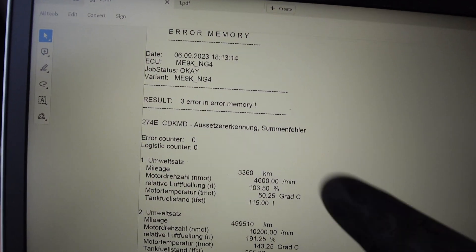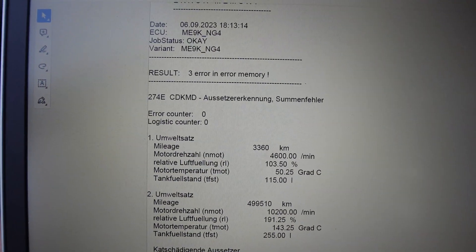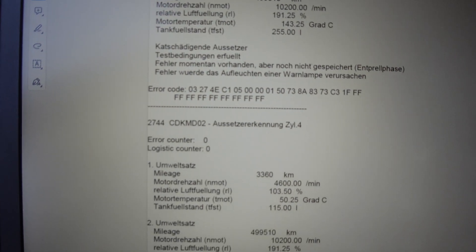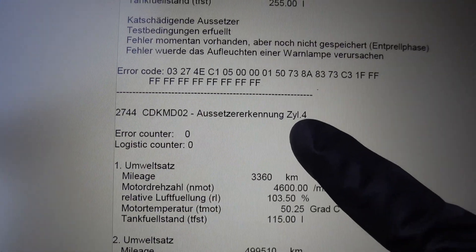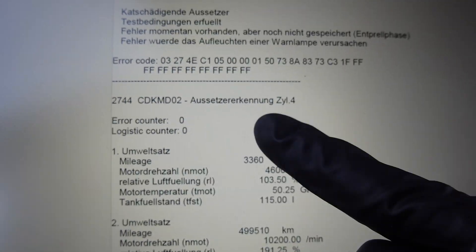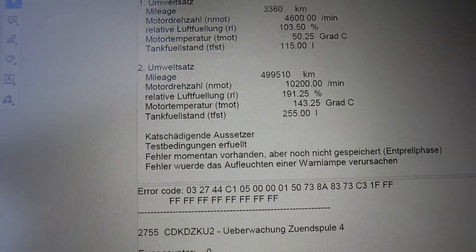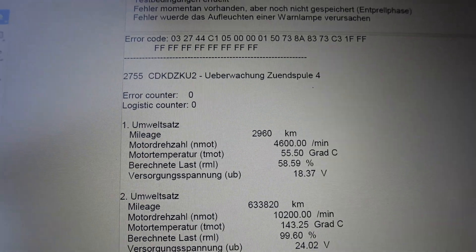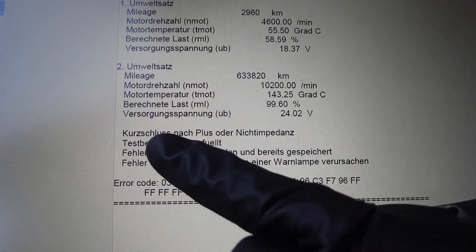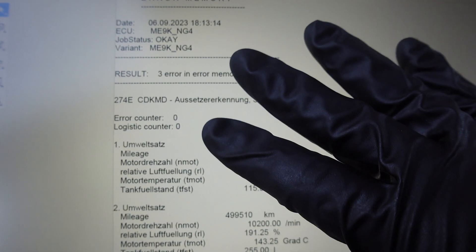I've saved the errors from INPA and I have them in this PDF file. Going through the errors, I still have the same catalytic converter warning. And now I can see that the error moved to cylinder number four — basically the same error but on a different cylinder. So this is actually a very good sign. There's also another code now on cylinder number four with the same error description: short circuit to plus or impedance is wrong. So we're lucky here because that means our coil is bad.